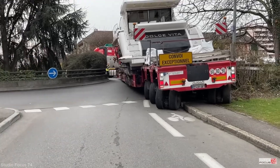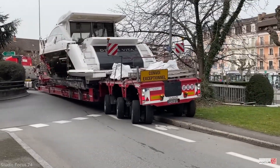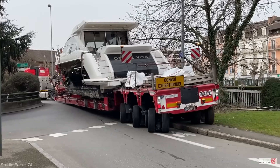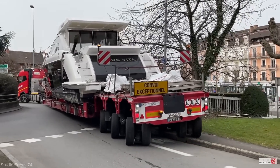Despite the tight constraints, the driver, aided by the support crew, slowly navigated the roundabout without causing damage. Spectators gathered to witness the impressive maneuver.